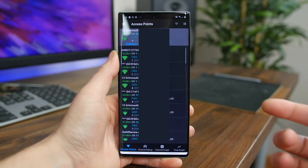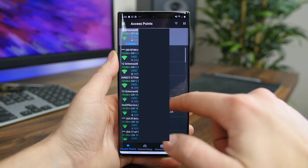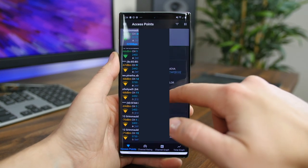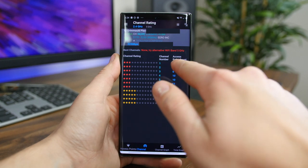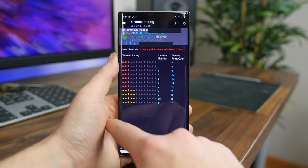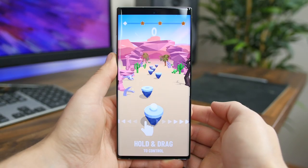Wi-Fi Analyzer is an open-source app that measures the signal strength of a Wi-Fi network, as well as determining how crowded the network is. It's a great app to have if you're in a public space and want to connect to the fastest Wi-Fi network available. If you're an IT or wireless nerd, you will love all the data that this app provides.